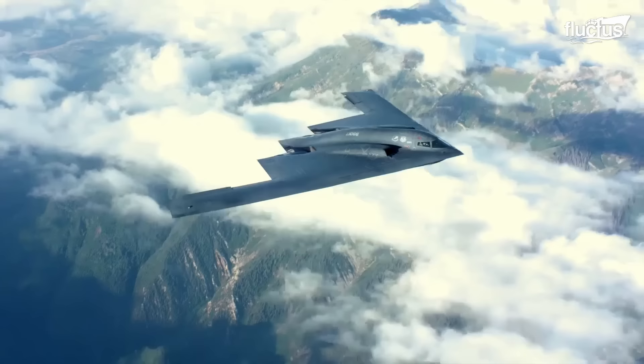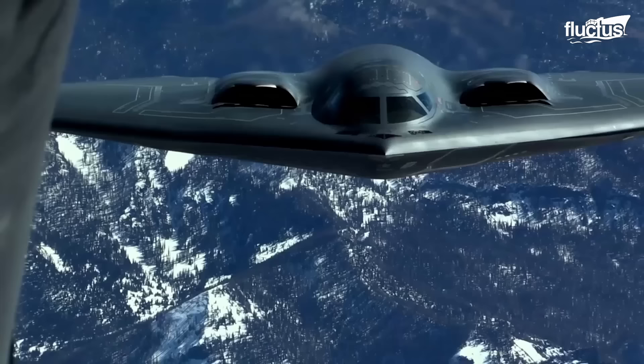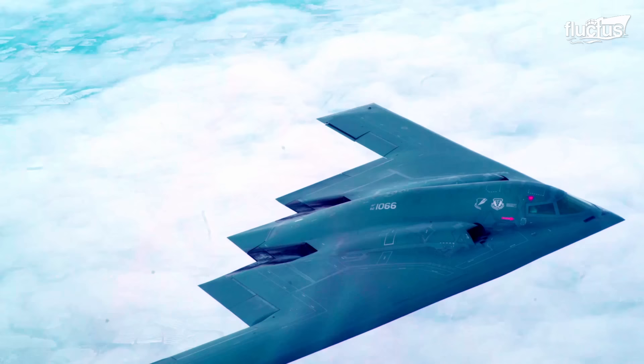The B-2 is a flying wing — a configuration that consists of a comparatively short but very broad wing with no fuselage and tail.